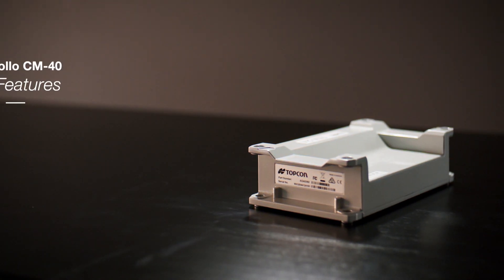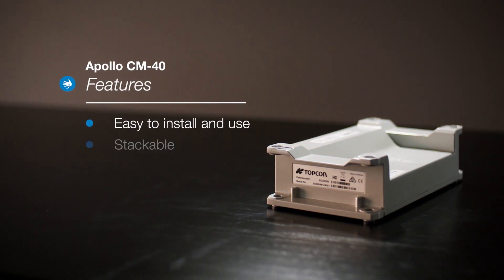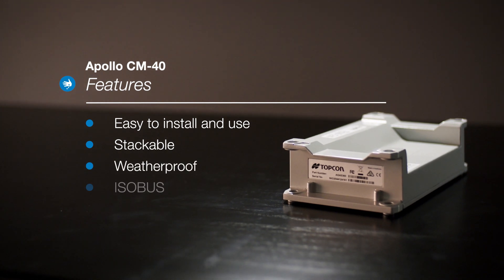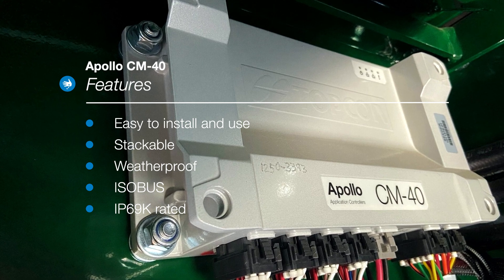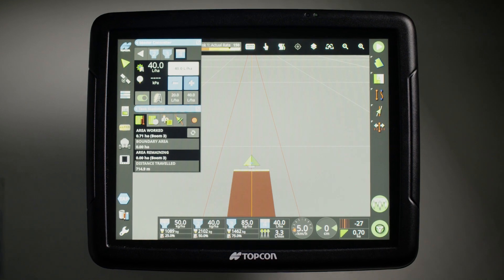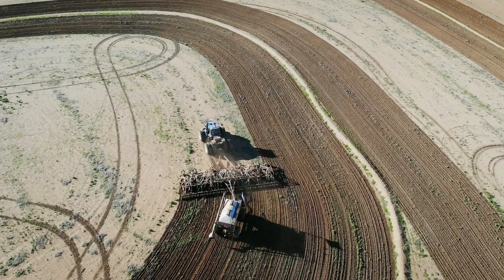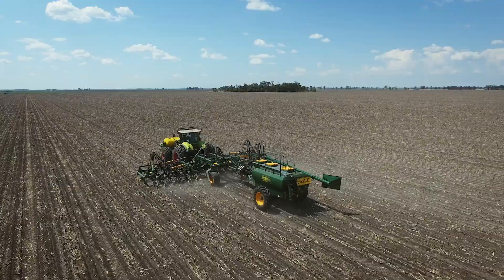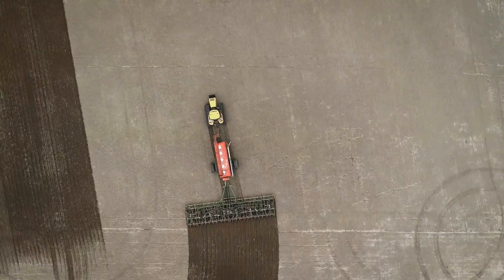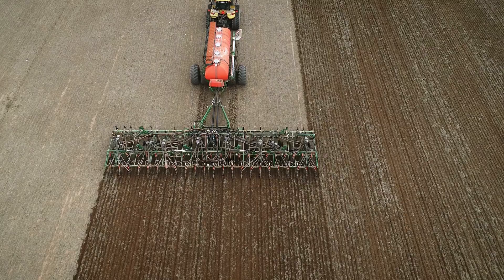Apollo ECUs are easy to install, easy to use, stackable, weatherproof, ISObus compatible, and most importantly offer a full range of capabilities. Apollo application control ECUs are configurable to support a wide range of air seeders — virtually every brand currently on the market — from simple single product seeding to multi-product seed, chemical, and fertilizer applications.